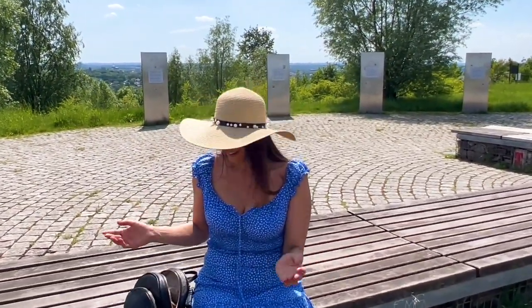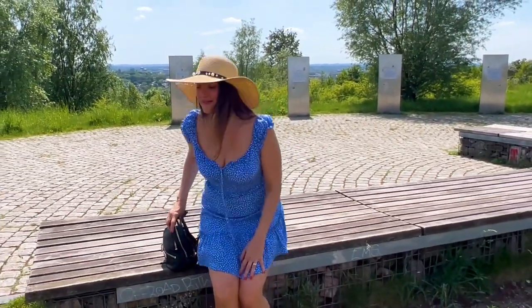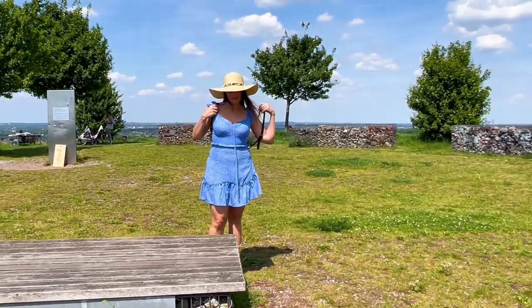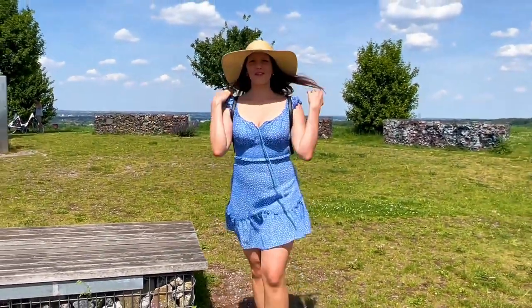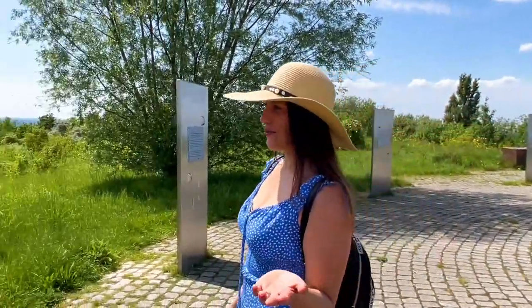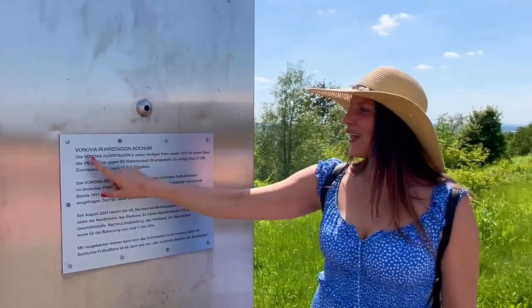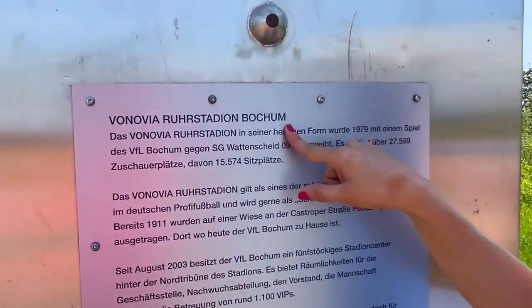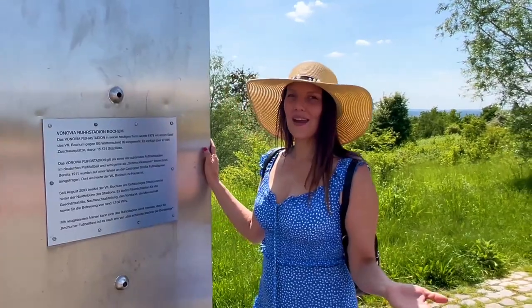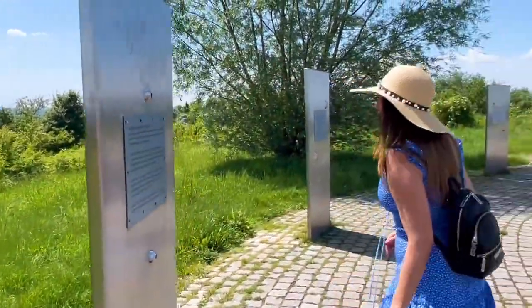Oh damn, I forgot my water and I'm so thirsty, and you can't buy anything here. So let's go to the next viewpoint — and again we are in soccer territory. If you look through this one you can see the Ruhrstadion Bochum, the stadium from VfL Bochum. I can't see it because of the trees, so come with me to the side maybe.